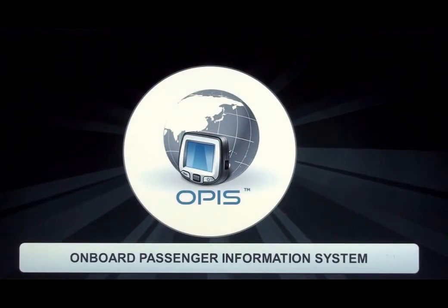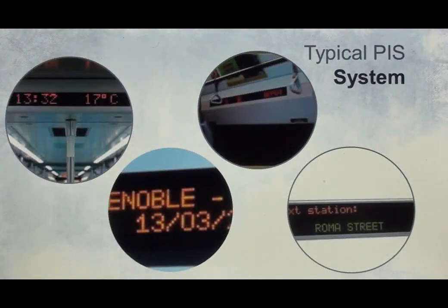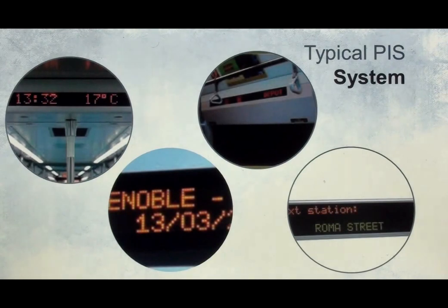Hi, welcome to this short video on OPUS Onboard Passenger Information System. Reliable and functional passenger information systems are an essential part of modern passenger trains and buses. We are now looking at a few typical onboard passenger information systems.